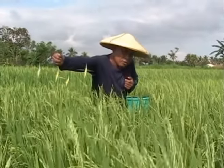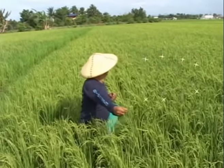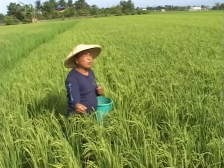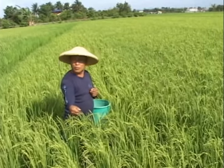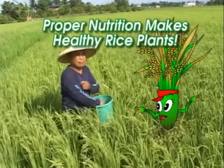Manglado, please stop! Before you add that extra bag of fertilizer, do you know what makes a healthy rice plant? Proper nutrition makes healthy rice plants.